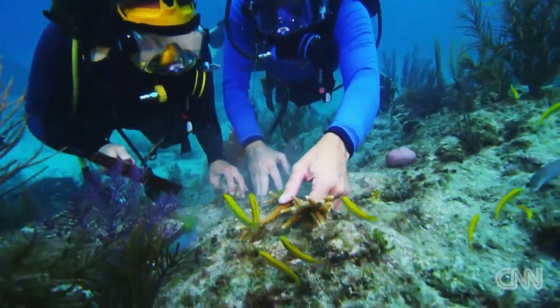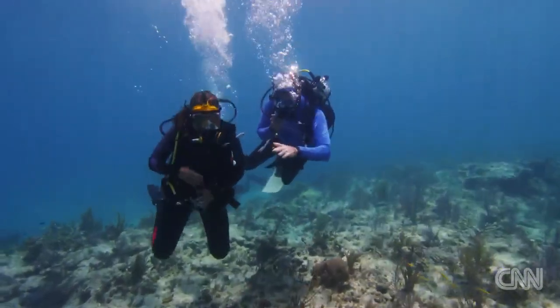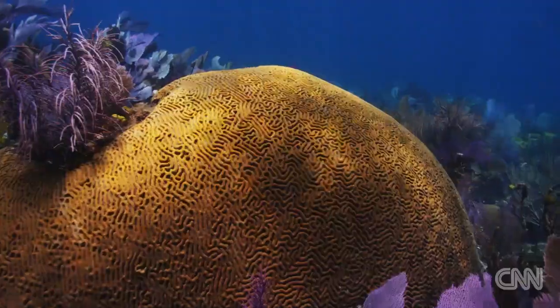You haven't even had the coral there for two minutes and the fish are already gravitating towards it. This is a cluster of 10 corals that we planted about two years ago and as you can see they're doing really well. It never ceases to amaze me how fast we can grow those corals.